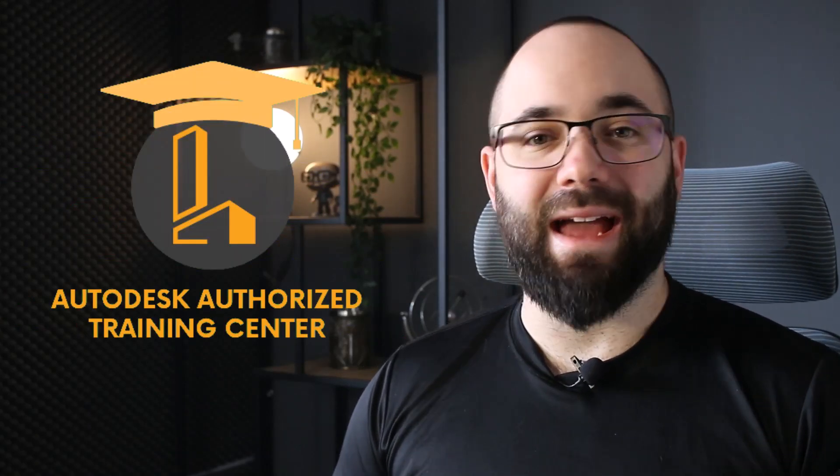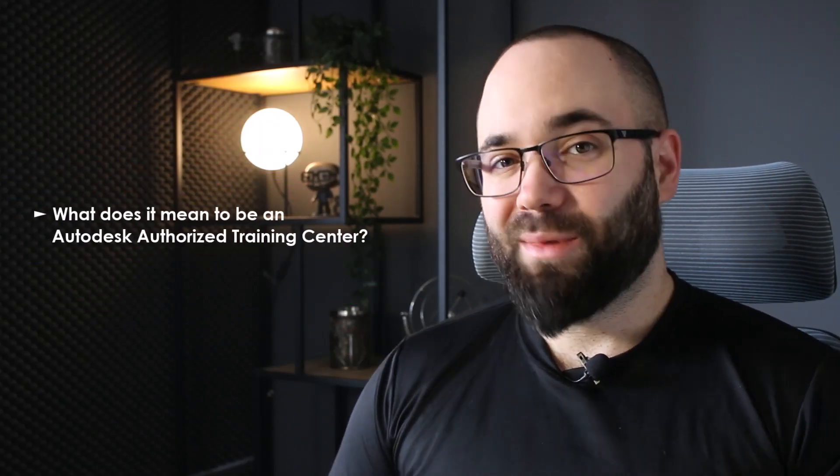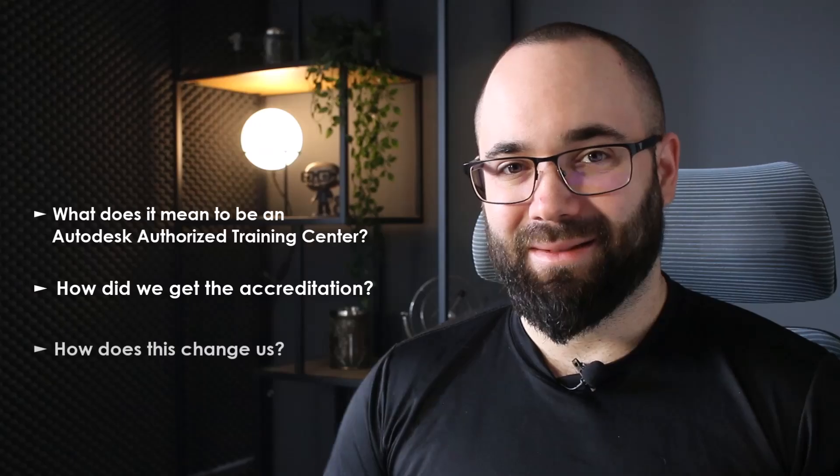I am proud to announce that Balkan Architect is now officially an authorized Autodesk training center. In this video, I'm going to be sharing with you what that means, how we got here, and what you can expect.